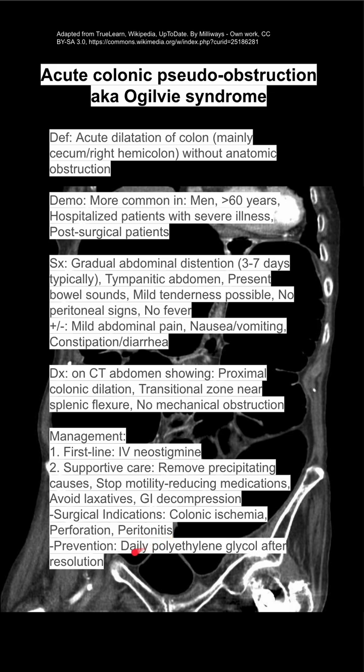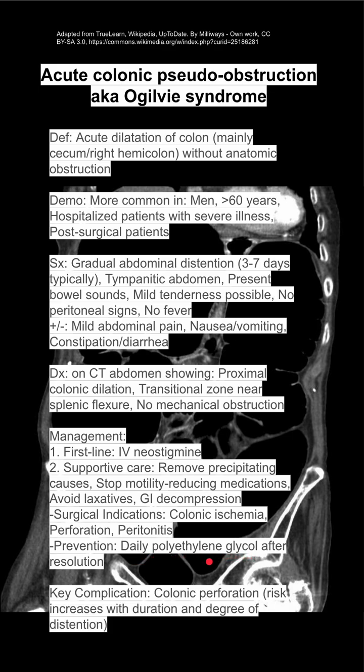To prevent getting this to begin with, you can do daily polyethylene glycol after the resolution — polyethylene glycol is like Miralax. One key complication is colonic perforation, and the risk increases with the duration and degree of distension.